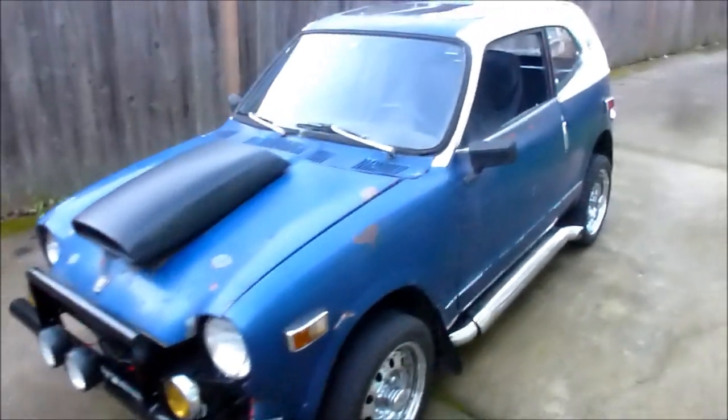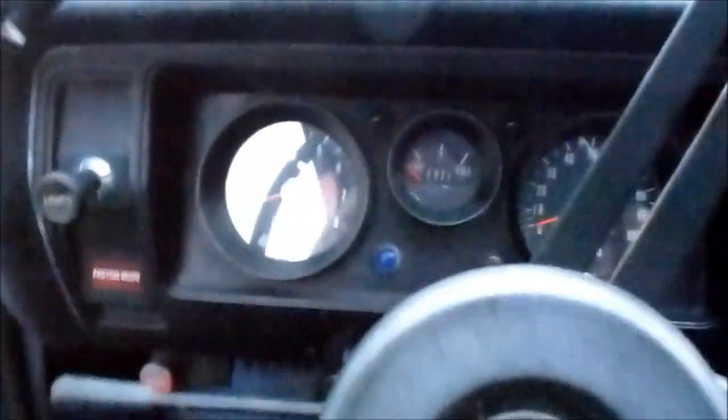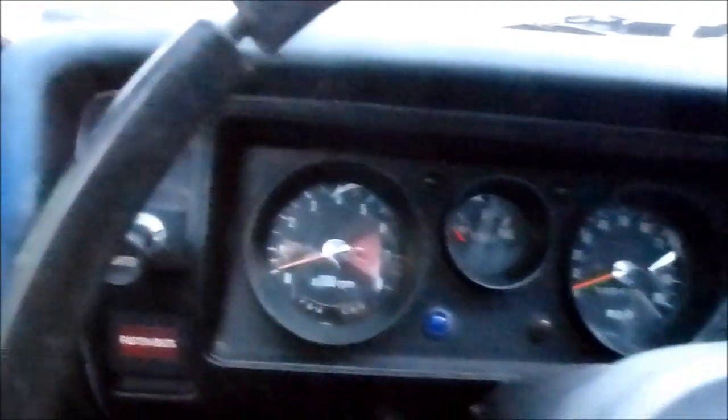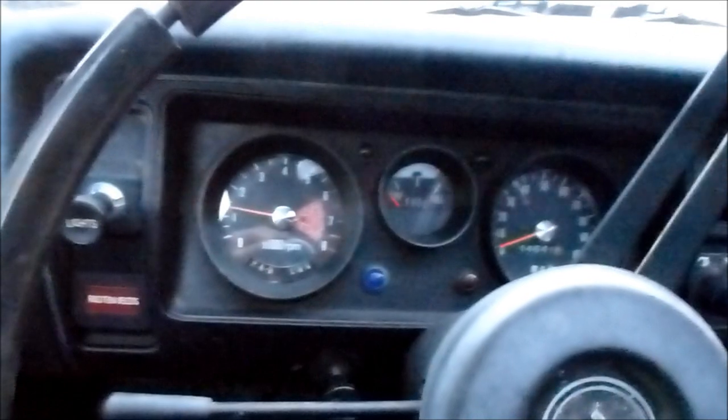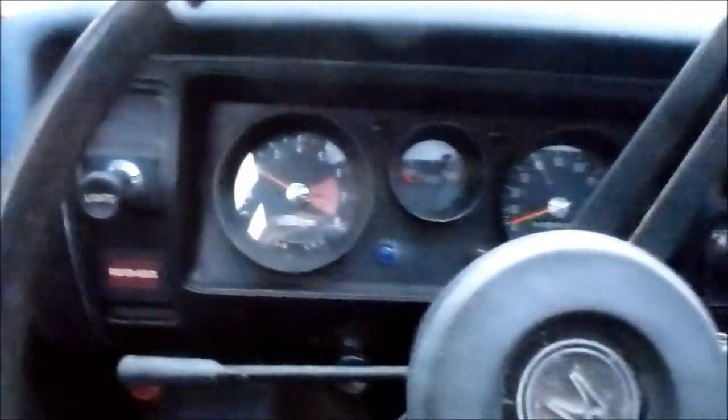All right, let's take her for a ride. Start her up and get going. Oh yeah. Here we go.